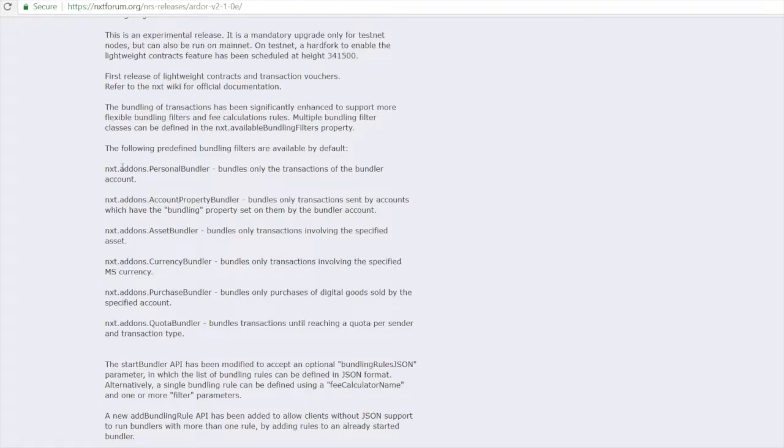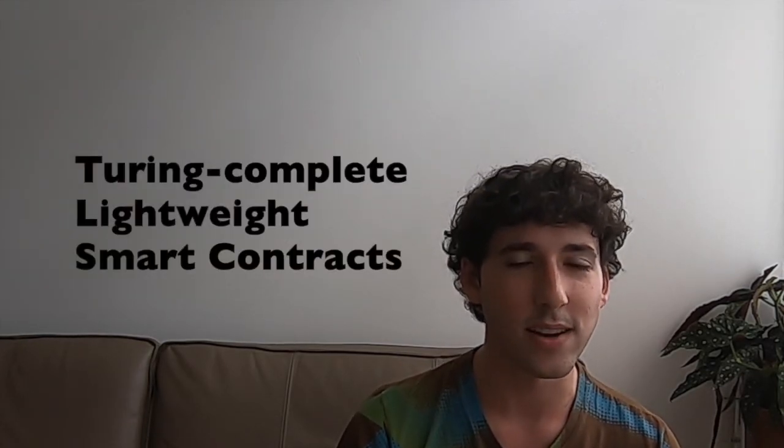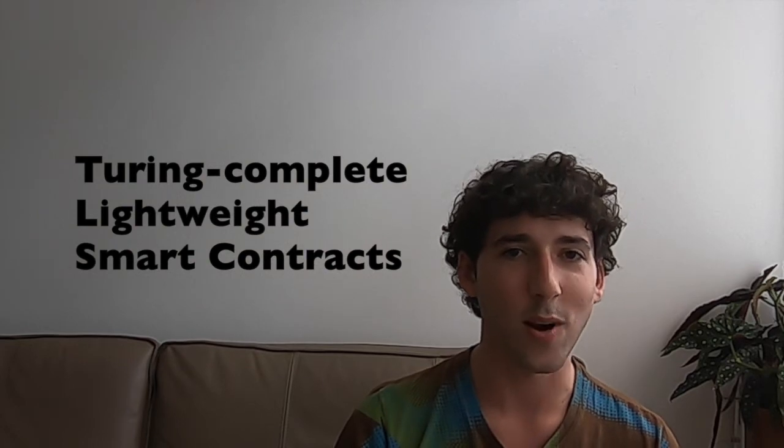The new bundler templates make it simple for businesses and developers to provide their end users or subscribers with free transactions or tiered fee structures based on five interlockable criteria, including only paying for transactions involving specific assets or monetary supplies. Last, there is the most groundbreaking feature representing six months of extensive development: Turing-complete lightweight smart contracts.